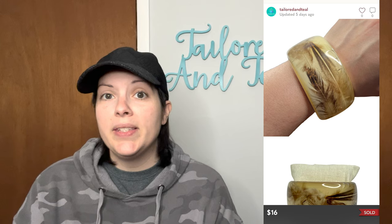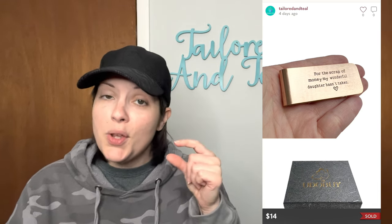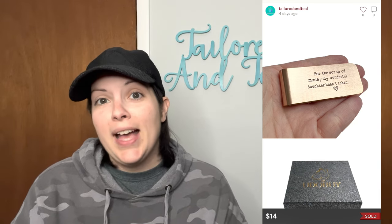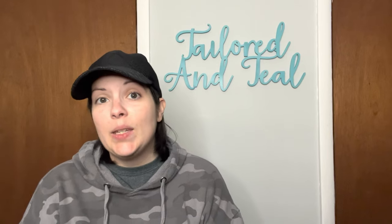Next up is an item from my Goodwill blue box — a cream colored feather resin bangle bracelet. I don't know if someone had handmade this, because there were definitely real feathers in the bangle itself. It was in gently pre-owned condition and sold for $16, my full asking price. Next is a copper colored money clip from my Via Trading Amazon jewelry lot, stamped on the front for 'the scrap of money my wonderful daughter hasn't taken.' Perfect gift for a dad, stepdad, or really anybody, and it sold for $11 with discounted shipping. Next was a Land's End Black and White Tropical Leaf Printed Swimsuit Dress or Cover-Up that sold for $22 with discounted shipping.